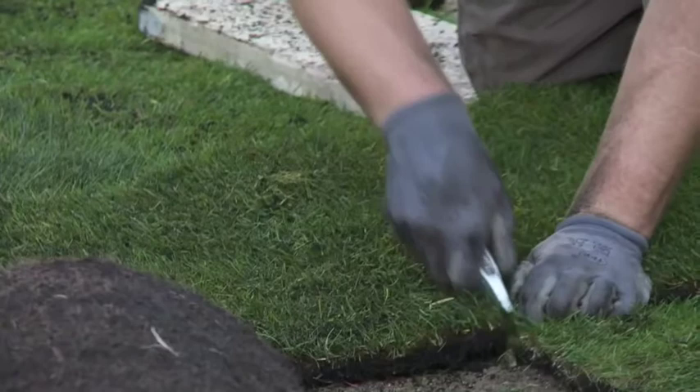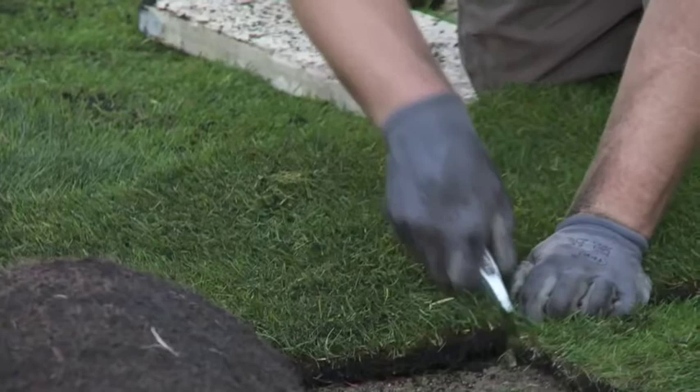Its durability and aggressive growth make it ideal for heavy use. Shadesman requires 50% less mowing than a conventional rye lawn mix, making it very low maintenance.